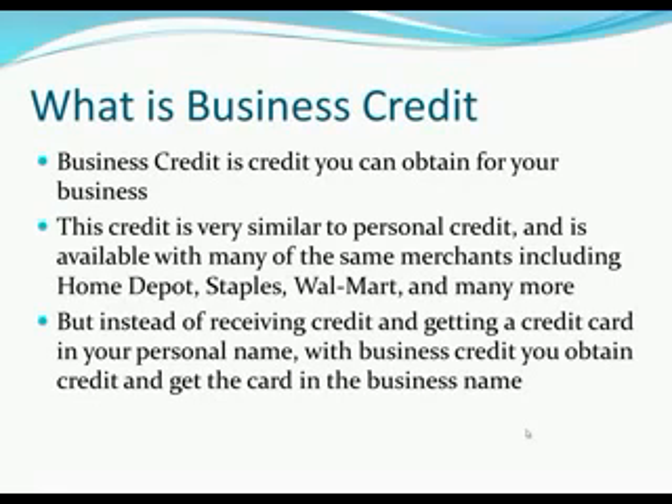Business credit is simply credit in your business name. You're probably familiar with your personal credit — that's credit you're accumulating on a personal level. Business credit is credit you get for the business. So if you get a Home Depot credit card or a Visa or MasterCard in the business name alone — not in your name, no personal signature, no personal liability — that's what business credit is. The credit and the liability are in the business name.